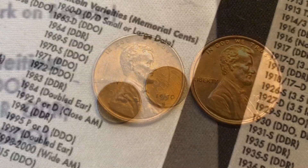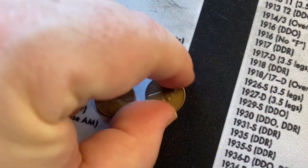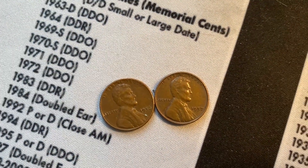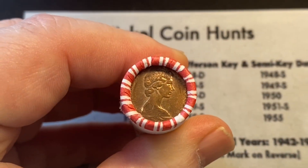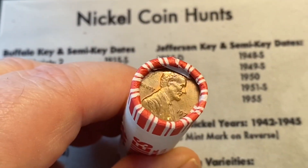We got two more finds — two more wheat cents — coming out of roll 43: a 1956 and a 1957, both from Philadelphia. Roll 45 has a Canadian ender. We'll get this one cracked open and see what's inside.